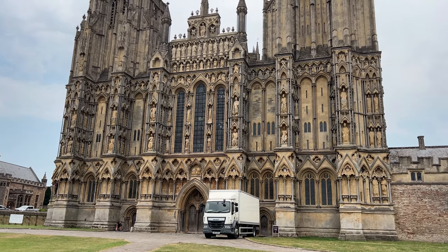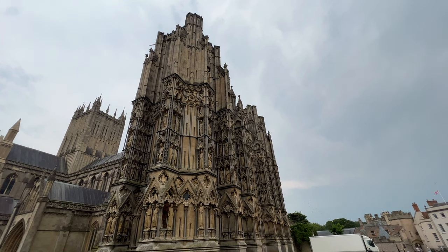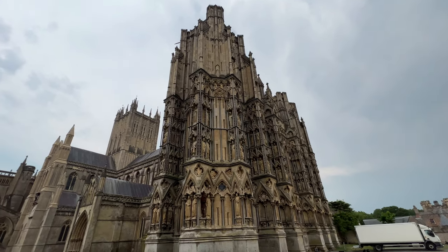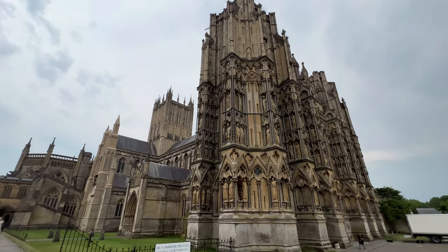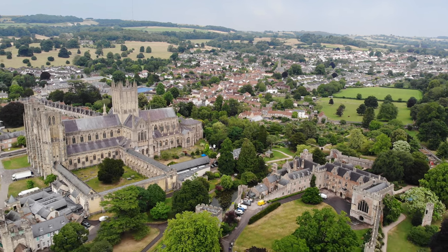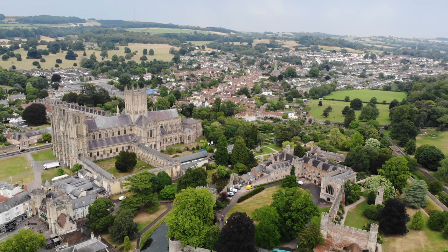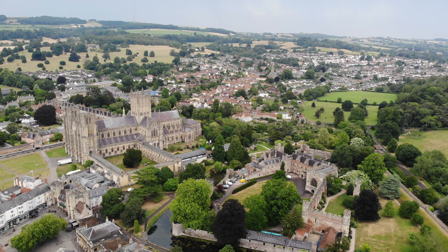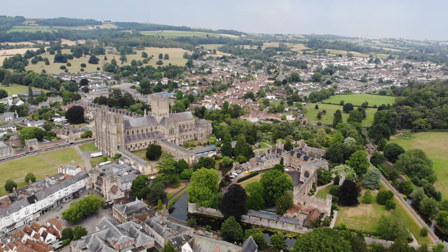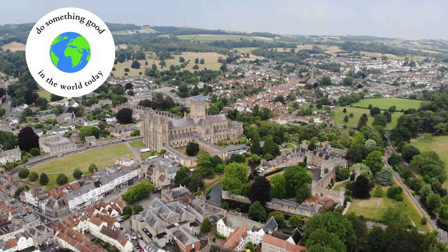We can thank the BBC for that big white truck blocking our view. The two towers on the front look a bit truncated because they weren't intended to be towers — they were intended to be part of the backdrop to the Easter services. Be sure to check out our video of Durham Cathedral next — it's seriously one of the very best videos on my channel. If you're interested in our other adventures in Somerset, here is a link to that playlist. We'll see you next Friday for our wander through the city of Wells. Thanks so much for watching, and do something good in the world today.